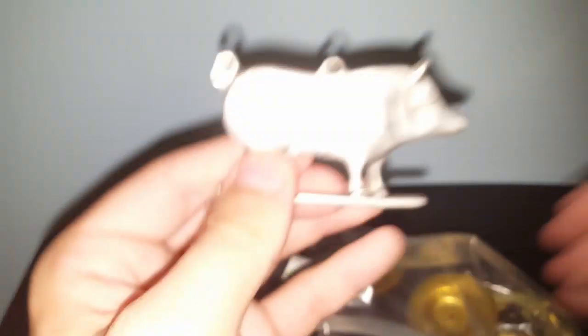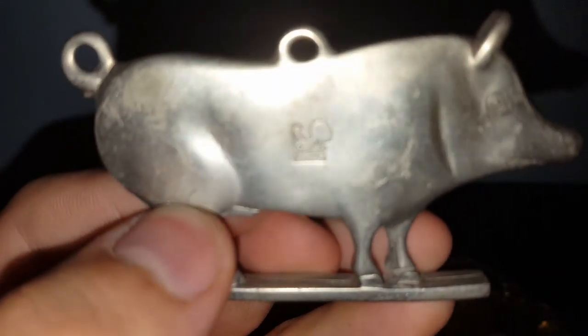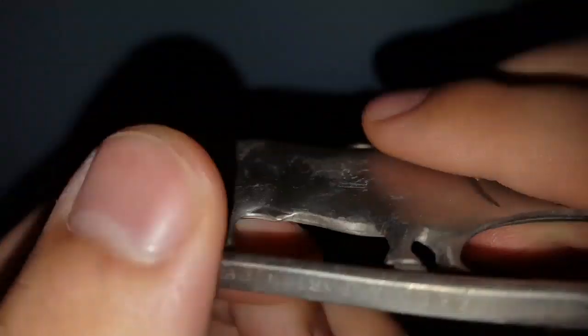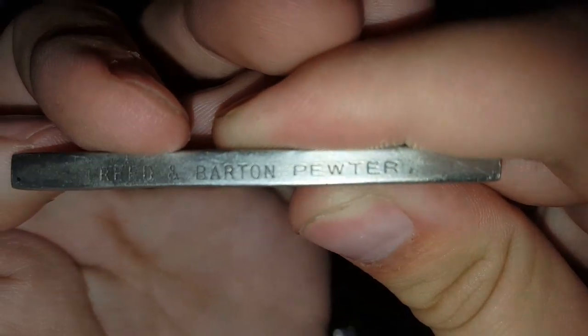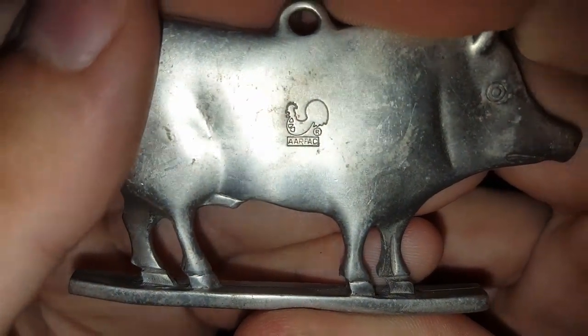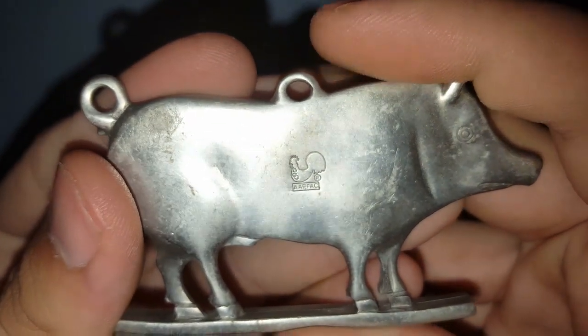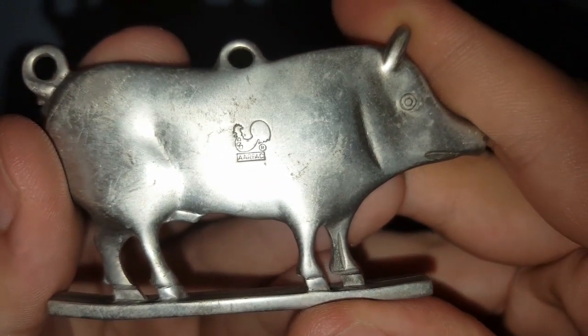I did look this up — this Pewter Pig. It's made by Reed and Barton Pewter, and then there's a mark that says AARFAC. I looked it up and I think it's an ornament, and it doesn't go for a whole lot of money. So that might just go to Miss Stone Home for crafting of some sort.